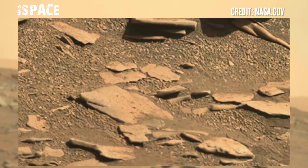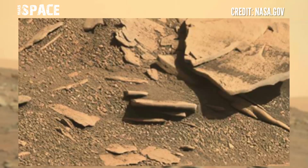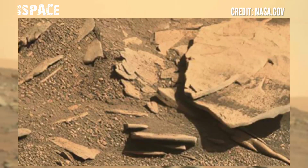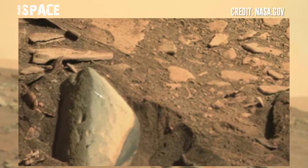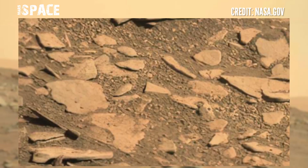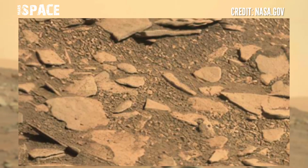These are new images of Mars from NASA's Mars Perseverance rover. The Perseverance rover captured these images with its Mastcam. If you like my video, hit thumbs up and don't forget to share with your friends. Stay connected with us — thanks for watching.